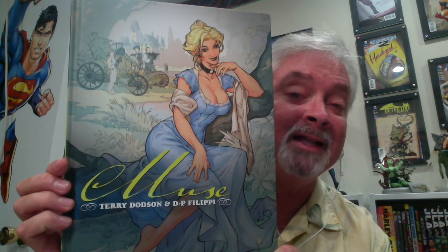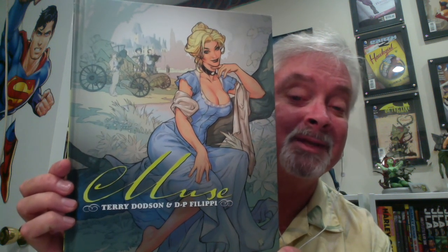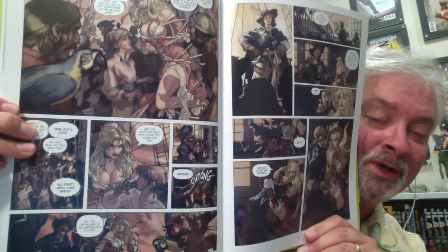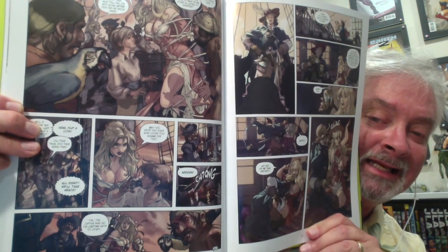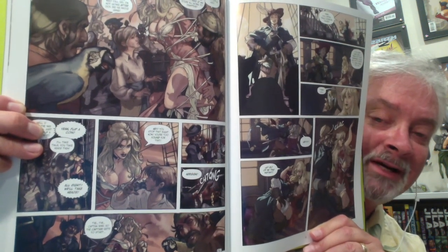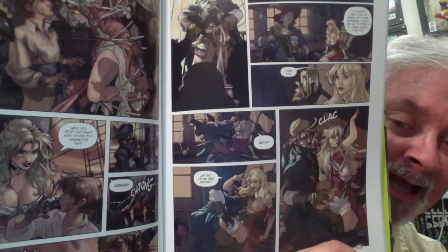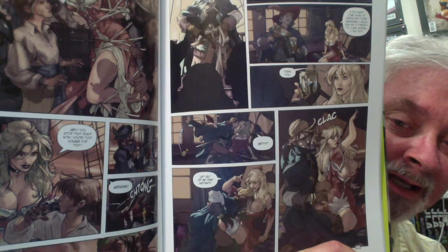It's got artwork by the fantastic Terry Dodson, and it is written by D.P. Flippi. I'm going to be honest with you — the artwork is the reason to get this book. It is fabulous. It is simply one of the most beautiful books I have ever read, and it is some of Terry Dodson's best work. He captures the female form like nobody's business.